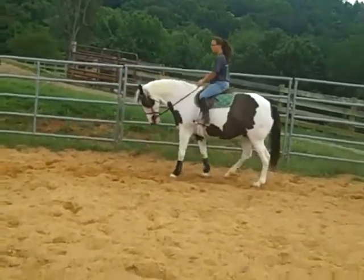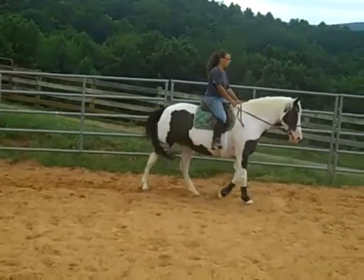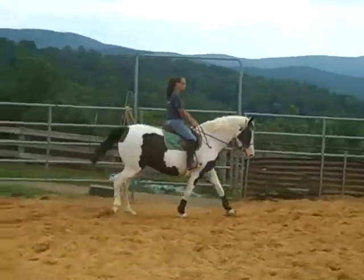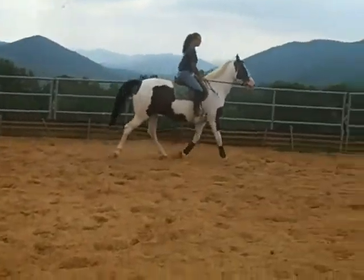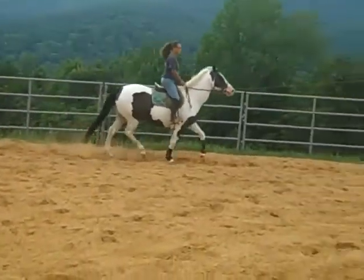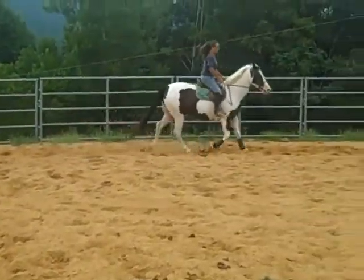All we're doing here today is just showing her basic movement and letting you see how she goes. She raised a family of equestrian girls who have gone to college, graduated, and outgrown her, so she's back on the market. We did a lot of training of this mare when she was younger.